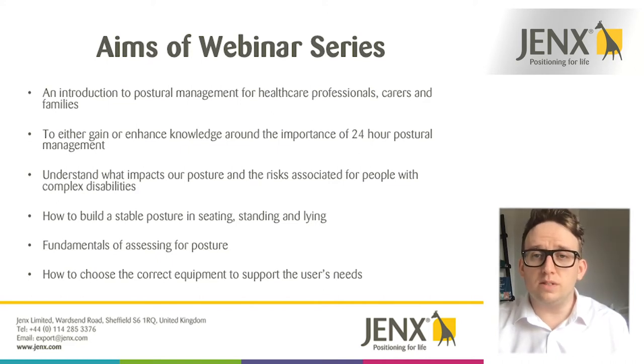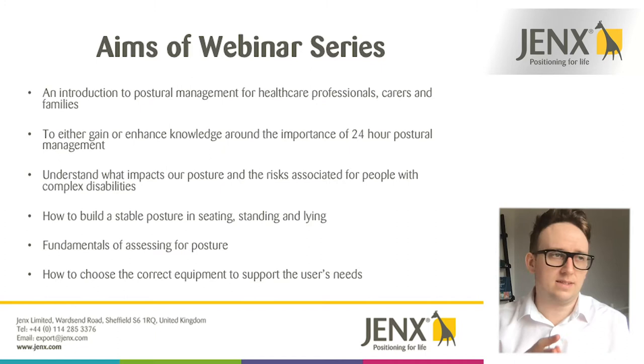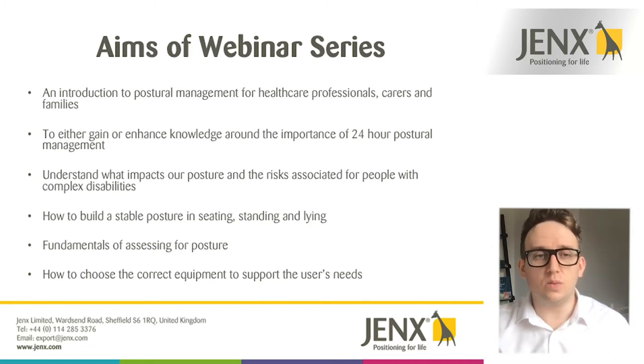We're going to look at the importance of 24-hour postural management and why it has to happen over a complete day, seven days a week. We'll look at what impacts our posture, the risks associated with that, and secondary complications especially for those with complex disabilities. We'll cover how to build a stable posture in seating, standing and lying, the fundamentals of assessing for posture, and how to choose the correct equipment for the specific user.